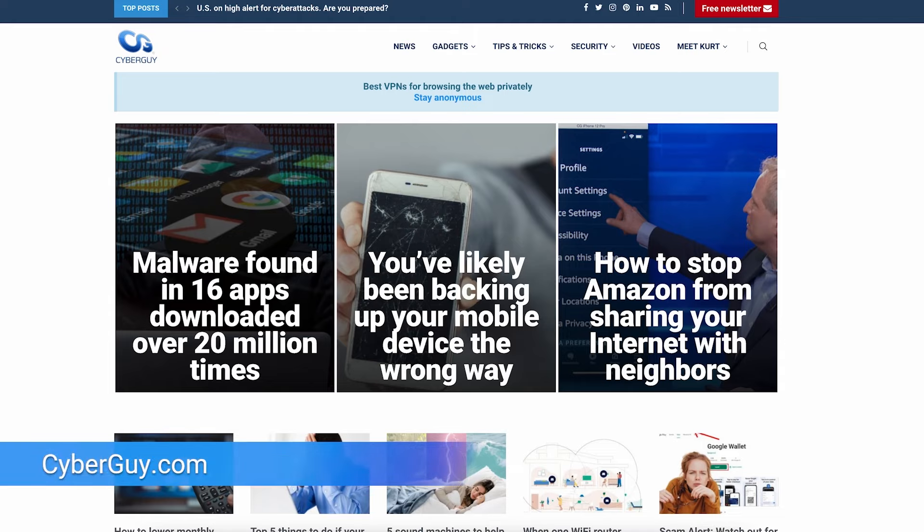It's a new robot that has the potential to do our dirty work. I'm Kurt, the CyberGuy. Follow me at cyberguy.com where you can get my newsletter for free.